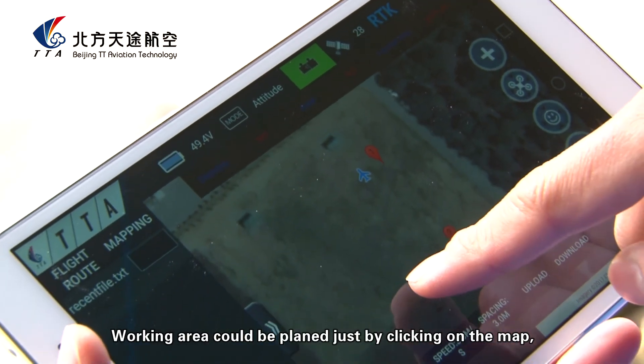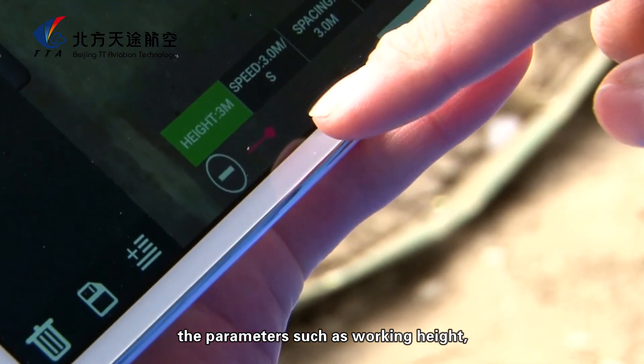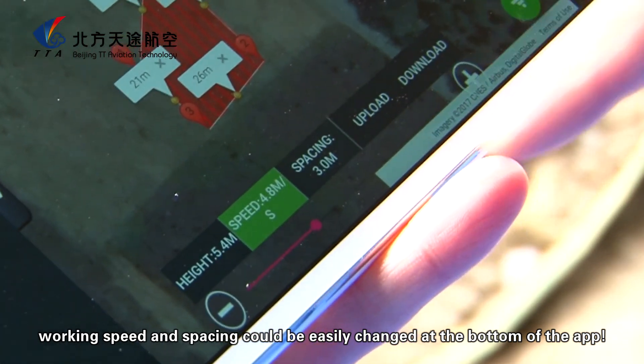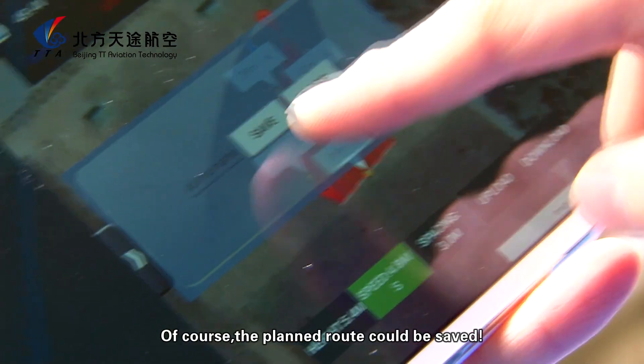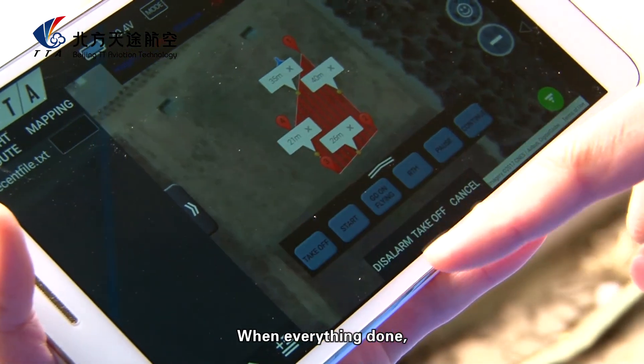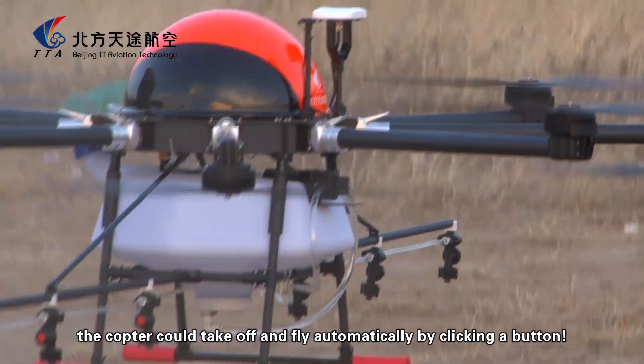The working area could be planned just by clicking on the map. Parameters such as flying height, flying speed, and spacing could be easily changed at the bottom of the app. The planned route could be saved, and when everything is done, the copter could take off and fly automatically by clicking a button.